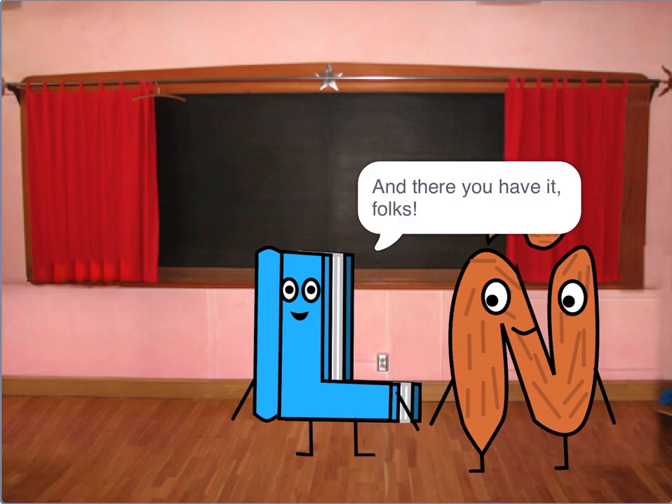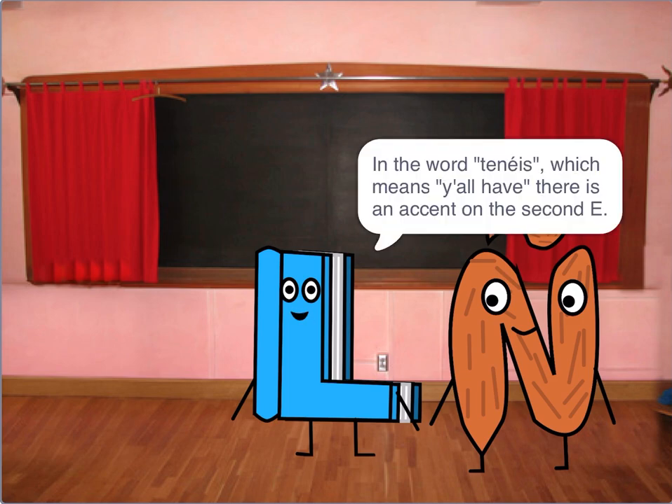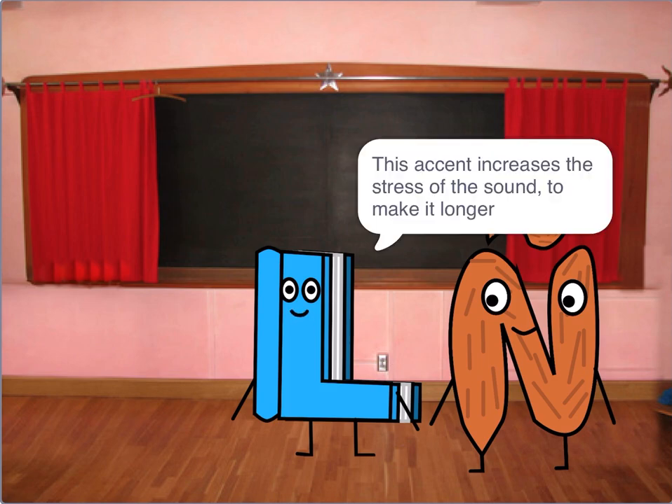And there you have it, folks. Some letters, especially vowels, can have accents. In the word tenéis, which means 'you all have,' there is an accent on the second E. This accent increases the stress of the sound to make it longer.